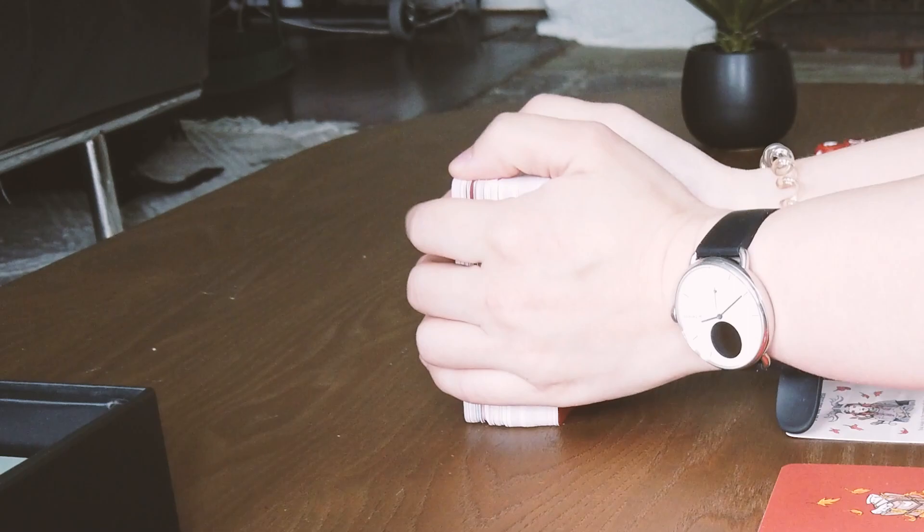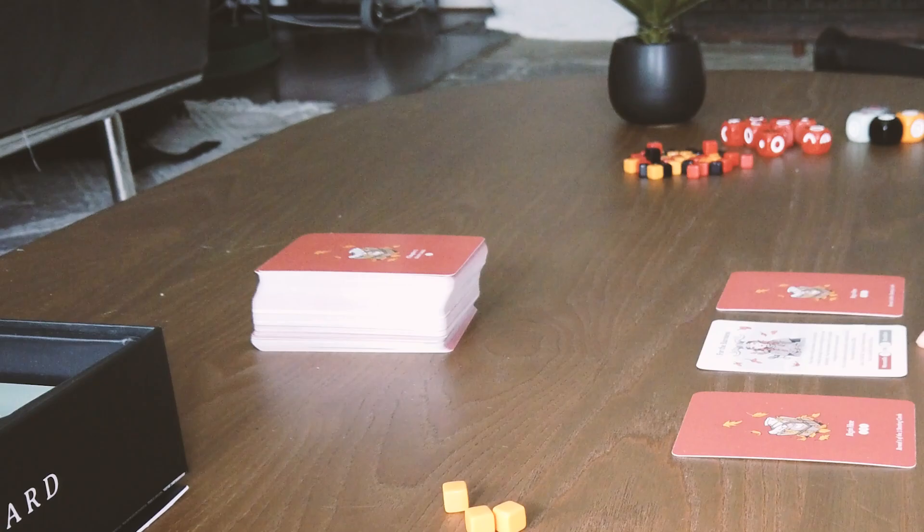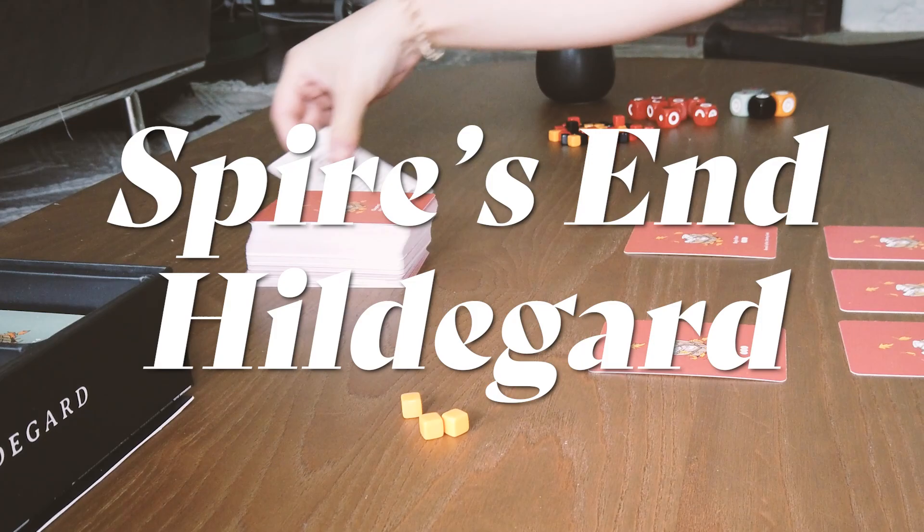Hi, and welcome to the Olenux channel, where we talk about games, art, comics, and on rare occasion, my travel vlog. I'm Allie, and today we're taking a closer look at Spire's End Hildegard, a board game for one to two players.